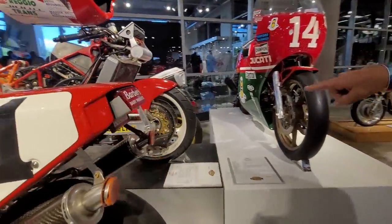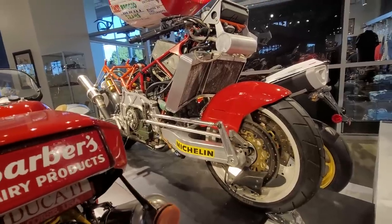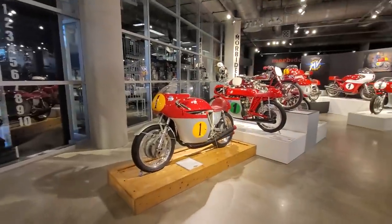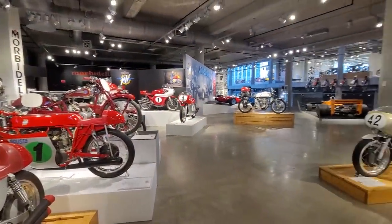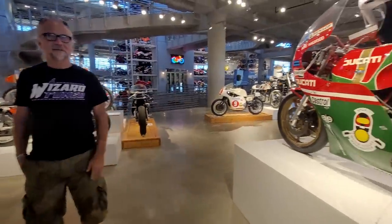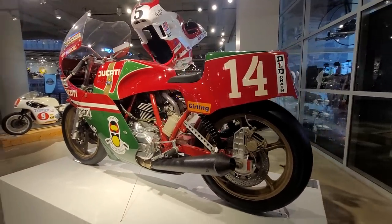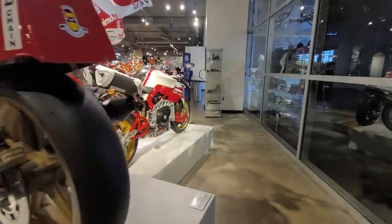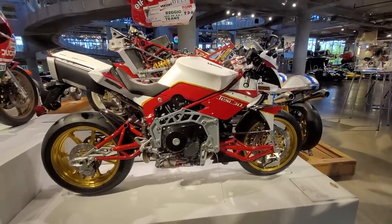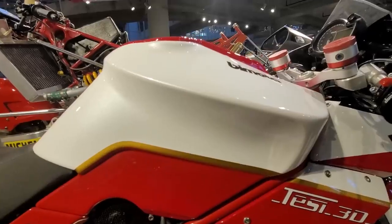Check out the Bimota Tesi with the hub center steering. That's a race version, and there's a road version — not something you're going to see every day. This bike was ridden by Mike Hailwood, Mike the Bike — the coolest, most famous motorcycle racer. He had a breakdown on that one, but he won the TT the year before. And this is the Tesi 3D. The fit and finish on these Bimotas is absolutely ridiculous. So beautiful.